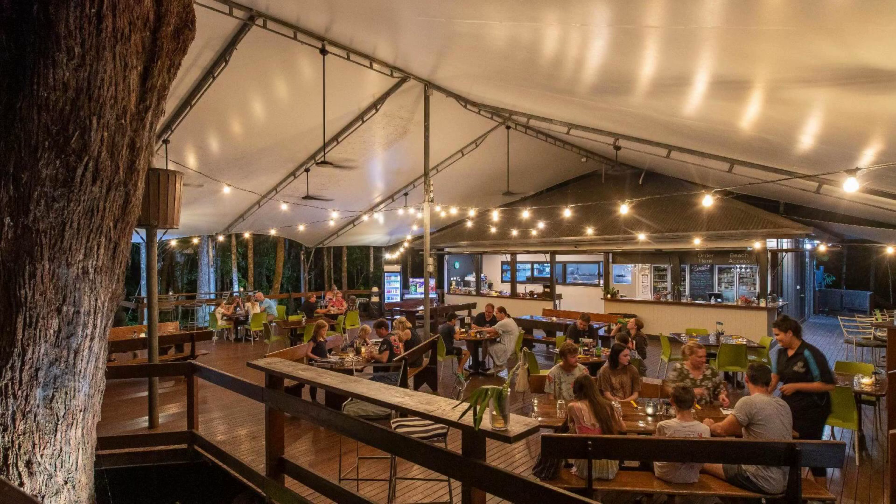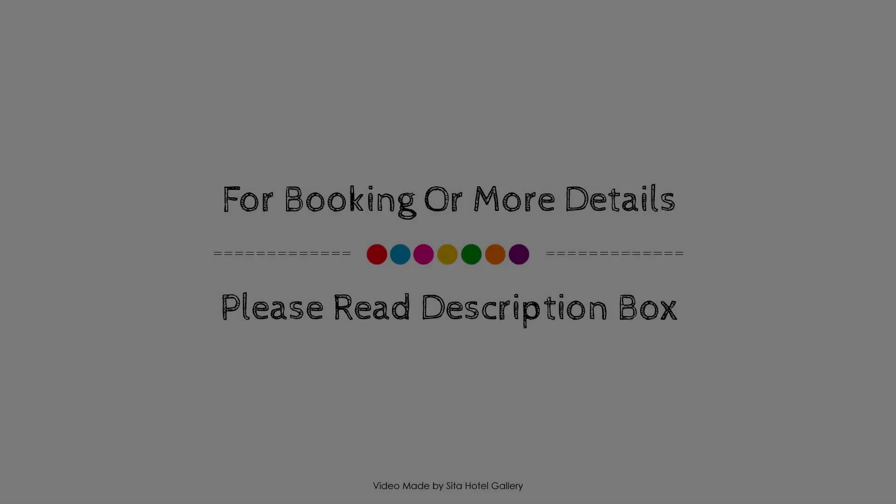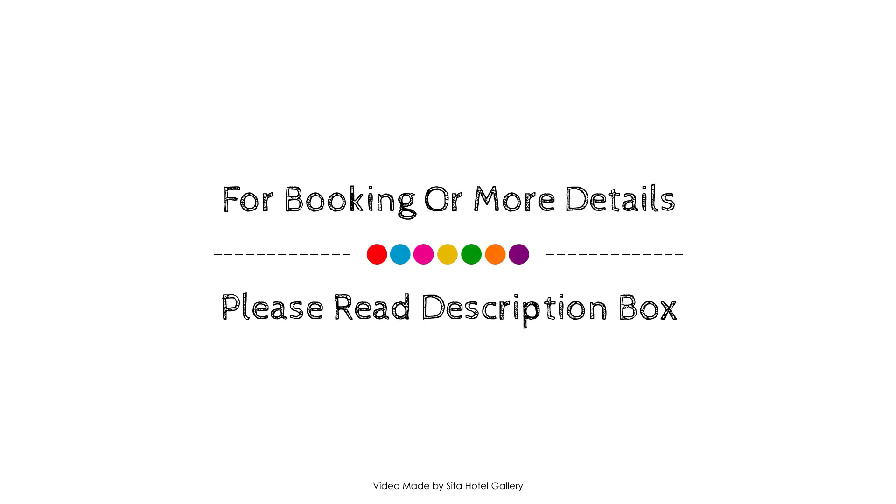If you have checked out from this property, you can share your experiences via the comments. For booking or to get more details about this property, please follow the description link.